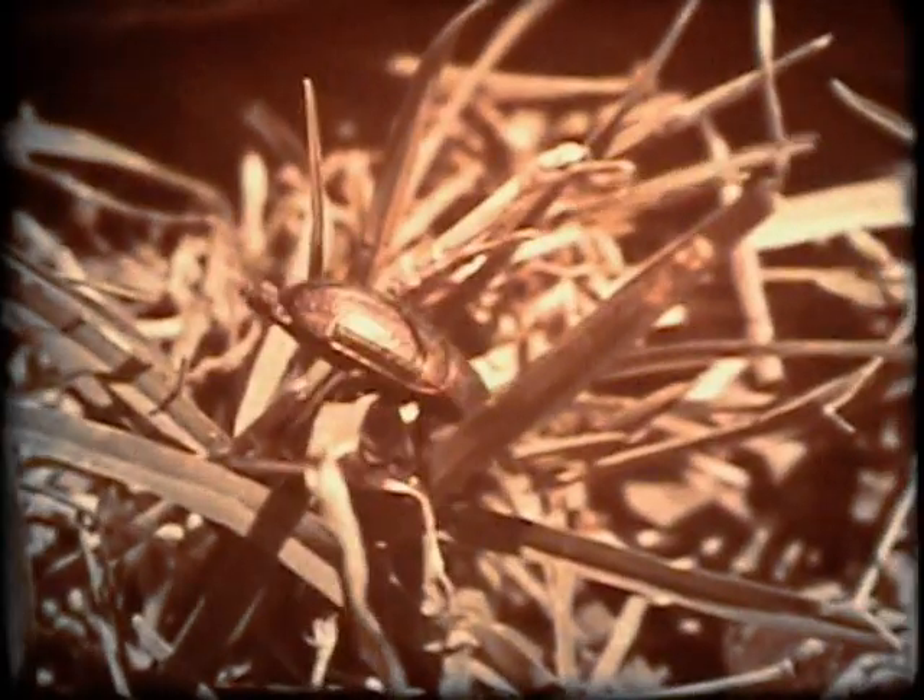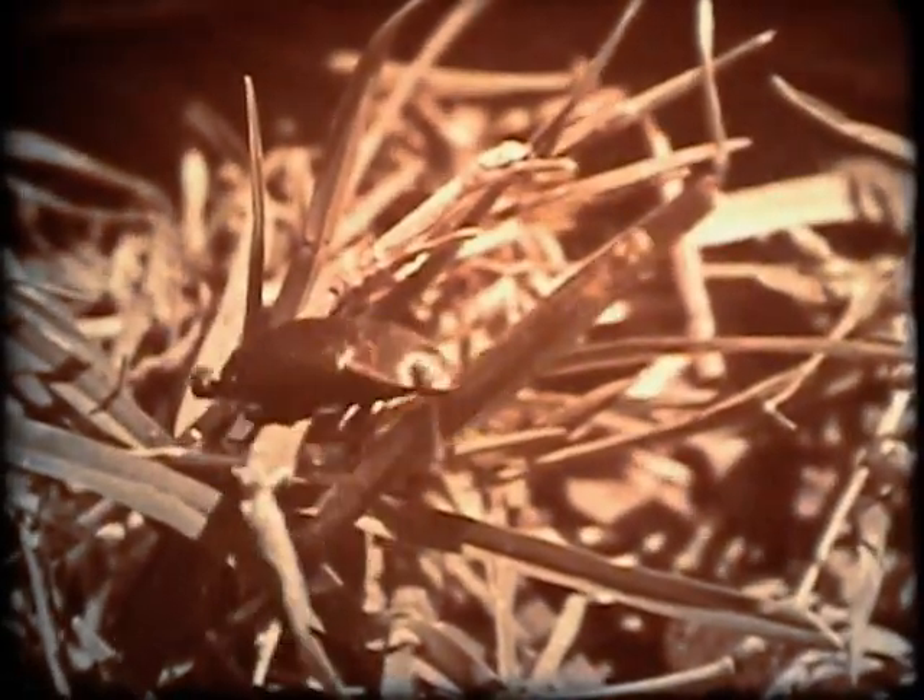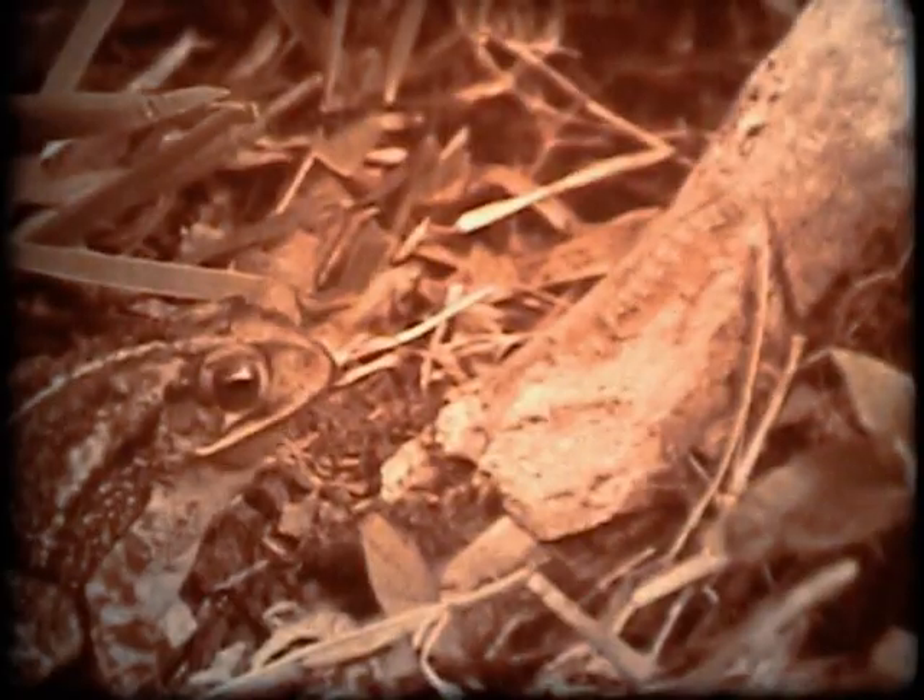Toads like to eat flies, beetles, snails, caterpillars, earthworms, and other small animals.